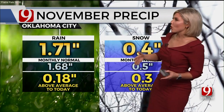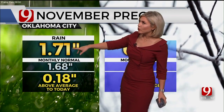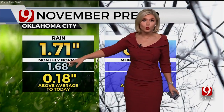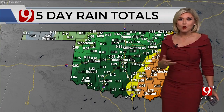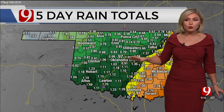It started several days ago, but most of the rain actually fell this past Saturday, so we ended up with 1.71 so far for the month of November. Our monthly normal is 1.68, so we're a little bit above average. As far as snow, still at 0.4, but even that is above what we typically would be seeing for this time of the year.